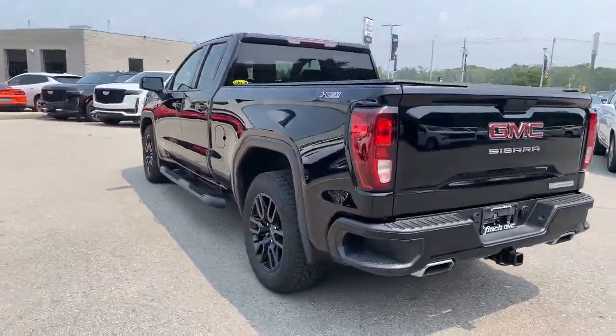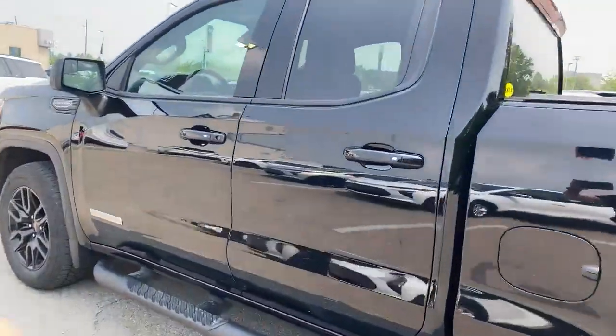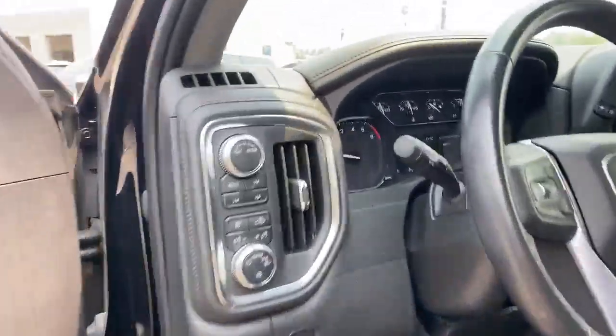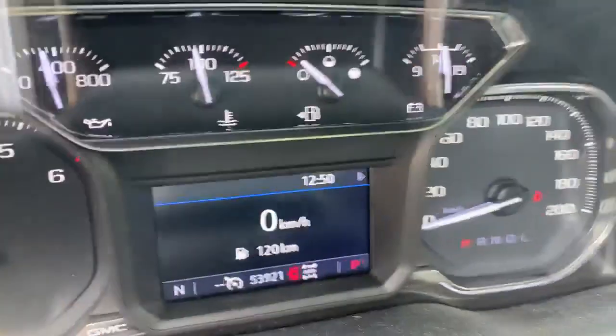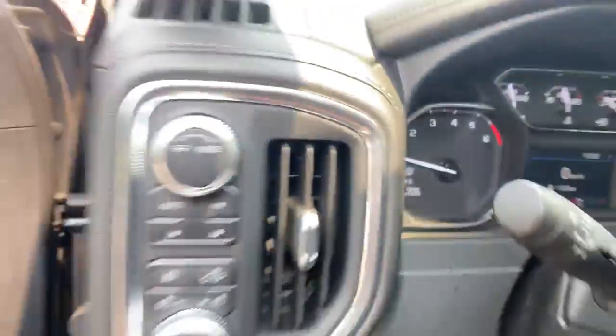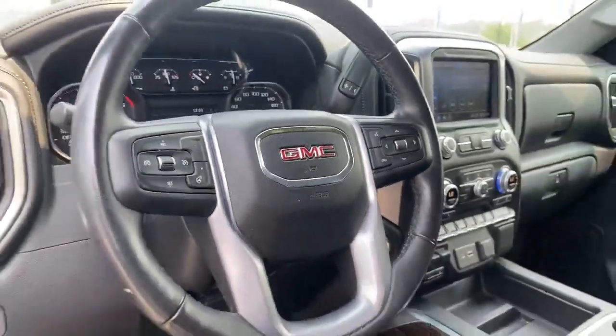This vehicle also has a 5.3-liter V8 engine, so lots of towing capability of up to 9,000 pounds. Over here on the driver's side, it's got 53,921 kilometers from the original owner, and it does have a heated steering wheel, cruise control, and voice command.